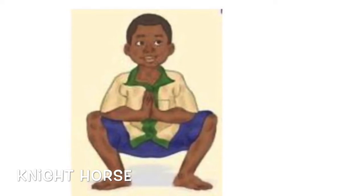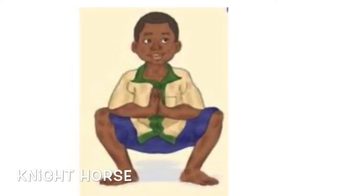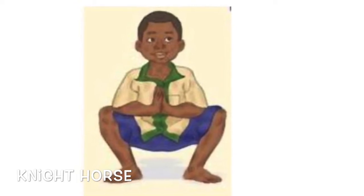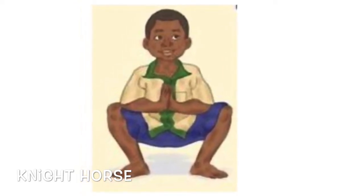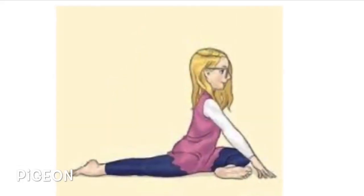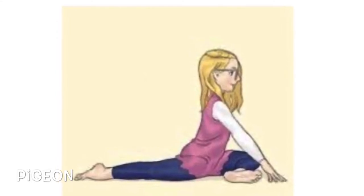Feet shoulder width apart, bend your knees and lower your bottom to the floor, keep your back straight — knight pose. Then bend your front knee sitting on the floor, keep your back leg straight, keep your back up.